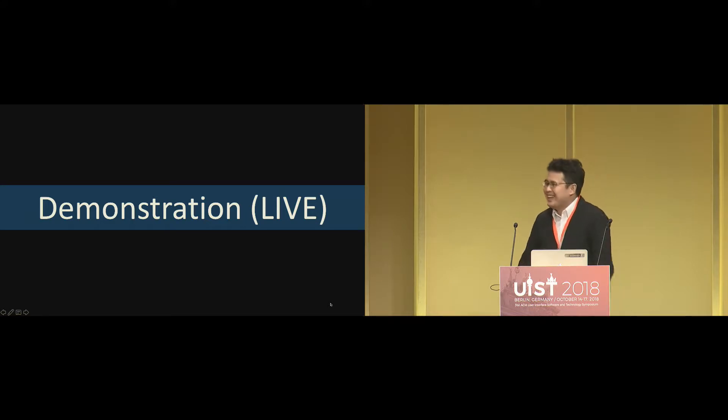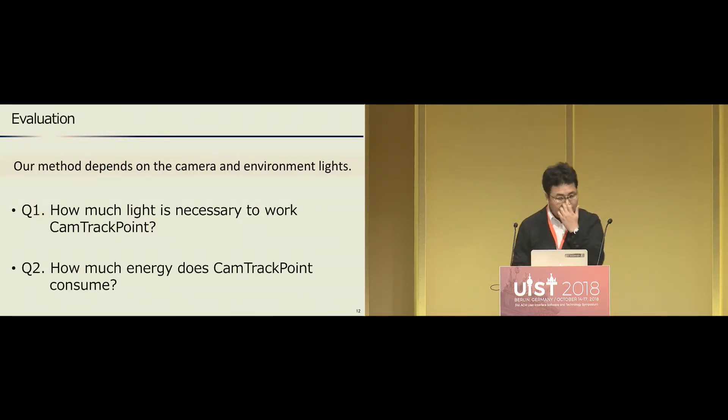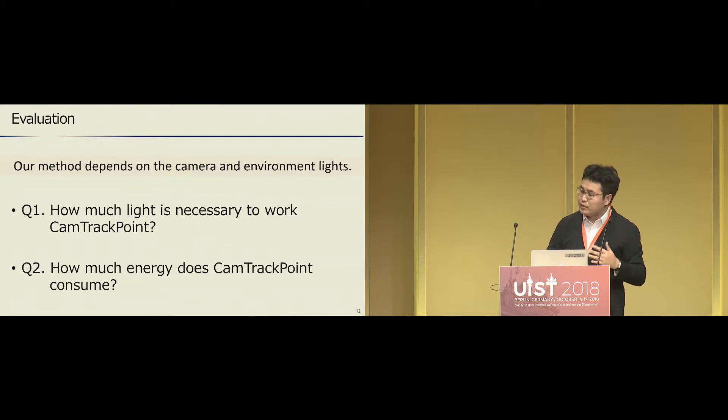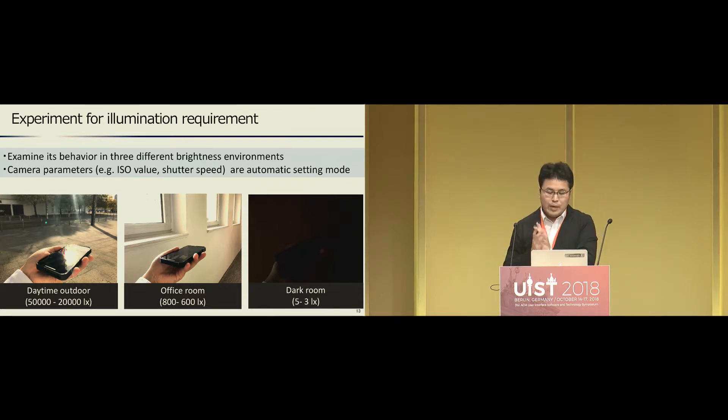Thank you. More possible applications will be discussed later. Our method depends on the camera and the environment's light, so there are two questions: how much light is necessary to work with CompactPoint, and how much energy does the CompactPoint consume? We examined its behavior in three different brightness environments: daytime outdoor, office room, and dark room.